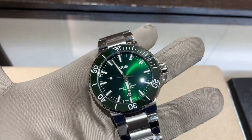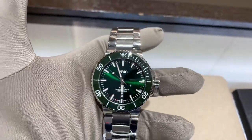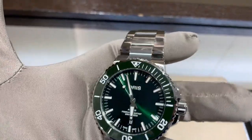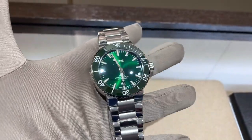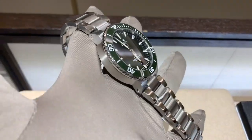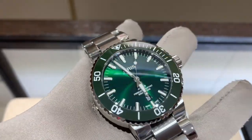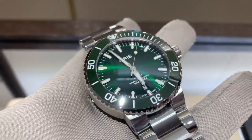Another green watch with a green ceramic bezel and green dial is an awesome watch, but it's almost $9,000 and trading around $13,000 to $15,000 on the secondary market. The Oris Aquis comes in at around $2,000 to $2,100. It's 43 millimeters with a beautiful green dial and green ceramic bezel. I'm a huge fan of Oris — I think they're doing so many amazing things.